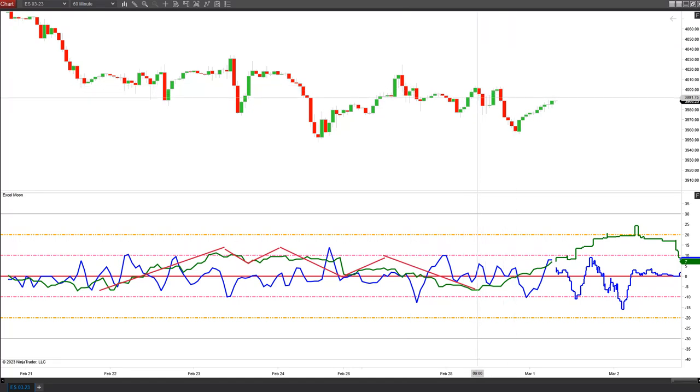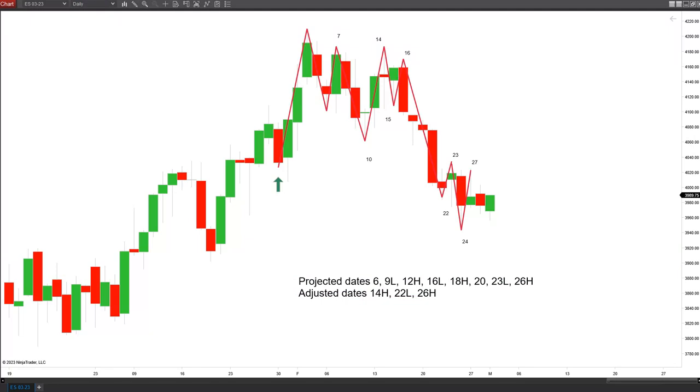We bottomed out on the AstroExcel yesterday. The market made one more push down after that, came down to about the low on the blue line — that was cycle pressure to confirm that high for the 26th. The AstroExcel is up until it flips back down tomorrow morning, so that would be the end of our upward pressure on the AstroExcel chart.